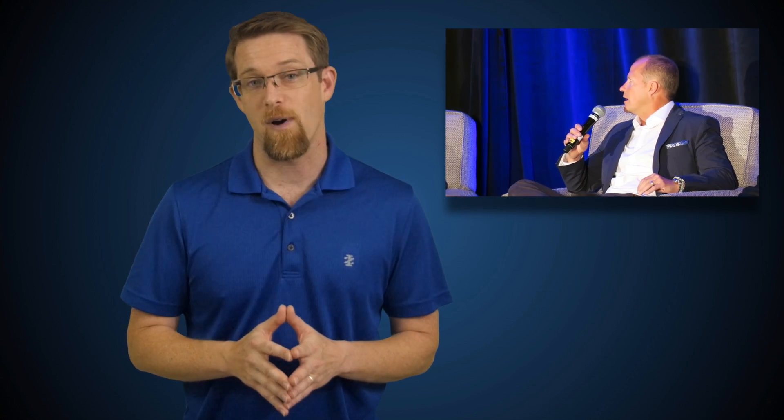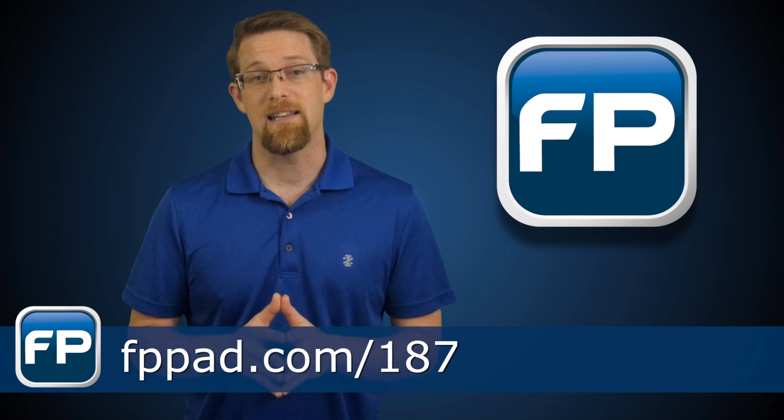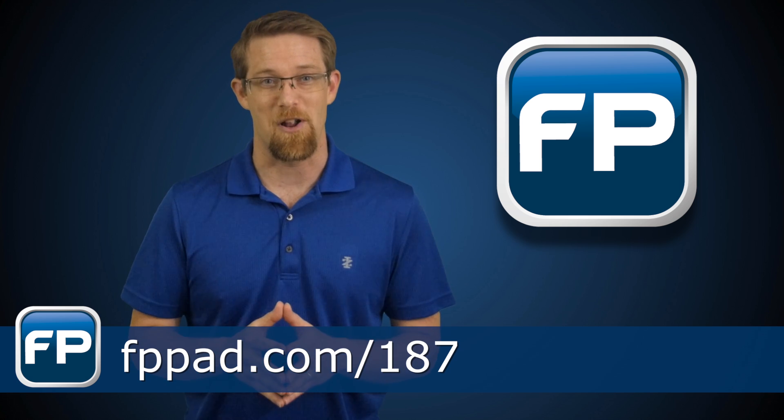The full video from the event is embedded over on the website along with a few additional stories that didn't make this week's broadcast, so head over to fppad.com/187 to get all the details on this week's top advisor technology news.